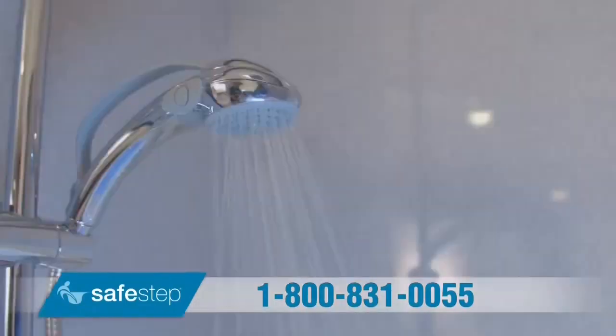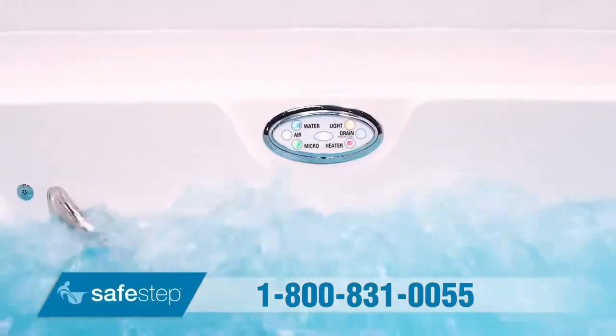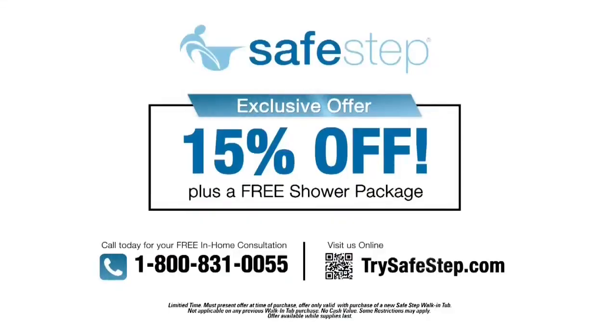Call now to receive a free shower package plus 15% off your brand new Safe Step walk-in tub. Call now, 1-800-831-0055. There's never been a better time. That's 1-800-831-0055.